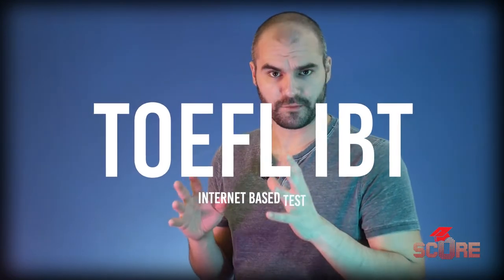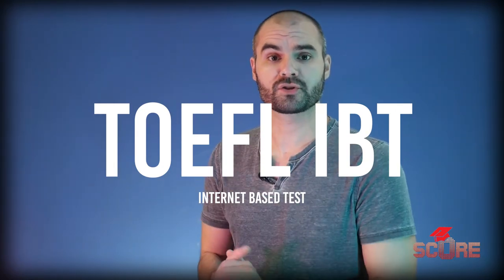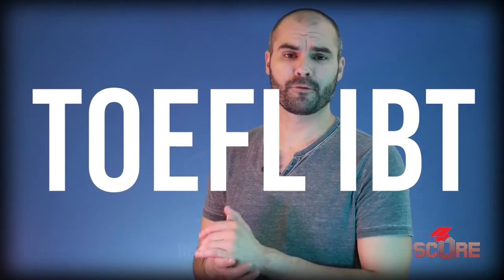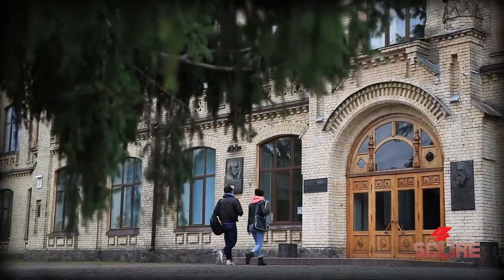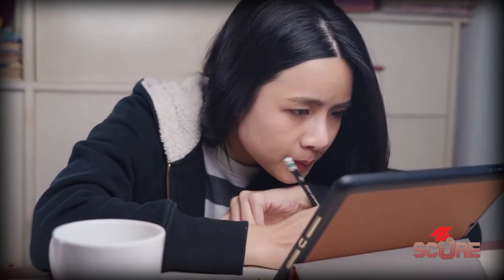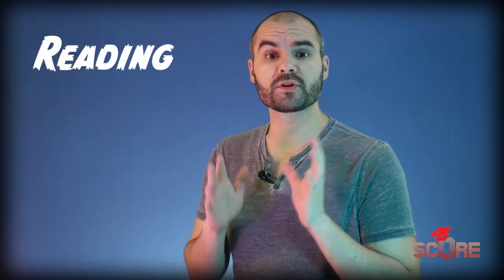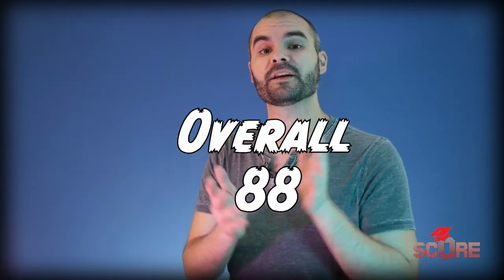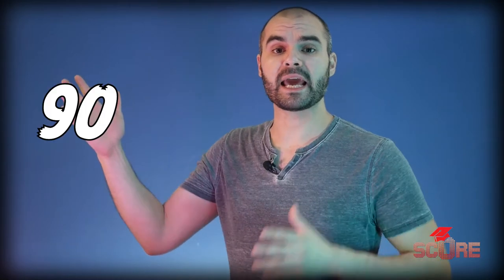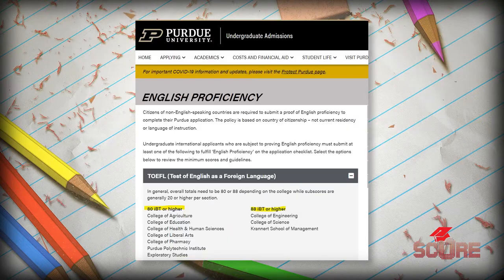The TOEFL-IBT, which stands for Internet-Based Test, has become one of the most common English tests for international students around the world, especially for people applying to the United States. You can take the TOEFL-IBT in test centers located near you, or you can take it at home. The TOEFL scores each section of its test out of 30 points, and then it adds those numbers up to get a final score out of 120. Most universities will ask you for a score between 90 and 100, but you may find some programs that let you get in with a score in the mid to high 80s.